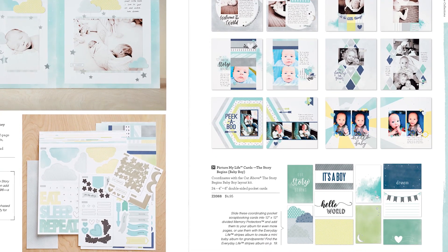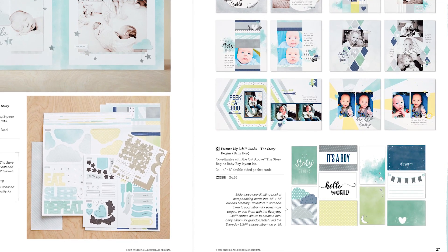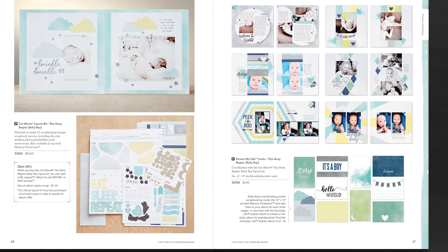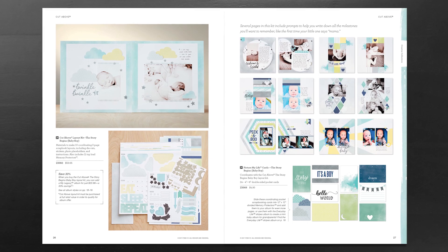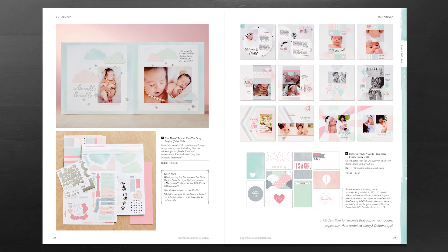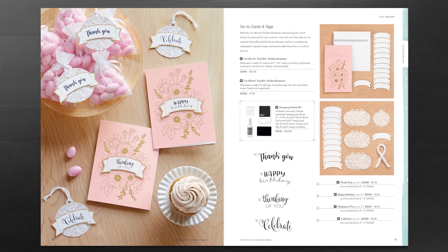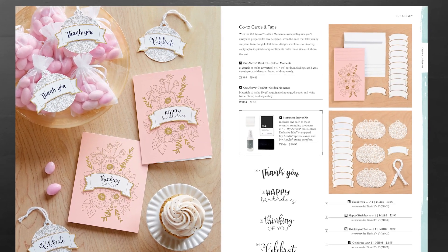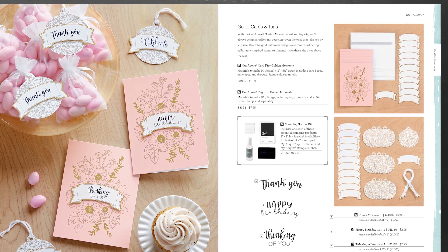In addition to that, for each of these collections we offer the supplemental 'The Story Begins' Cut Above double-sided pocket cards. They coordinate perfectly with each of the kits and are a great way to add even more pictures to your album. This Cut Above program also extends for card makers with our Cut Above card kit, the Golden Moments one, as well as the Golden Moments tag kit.